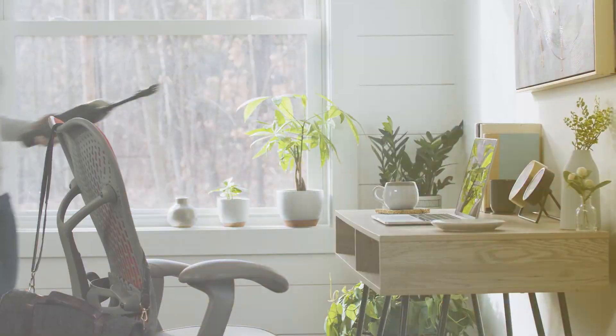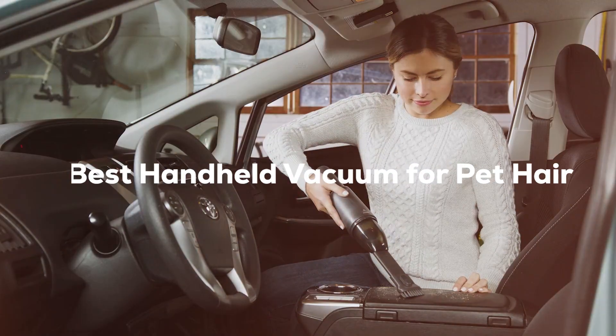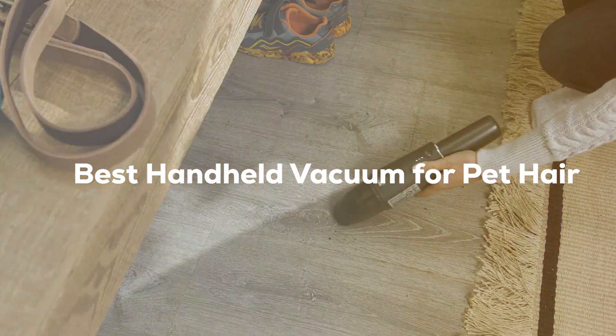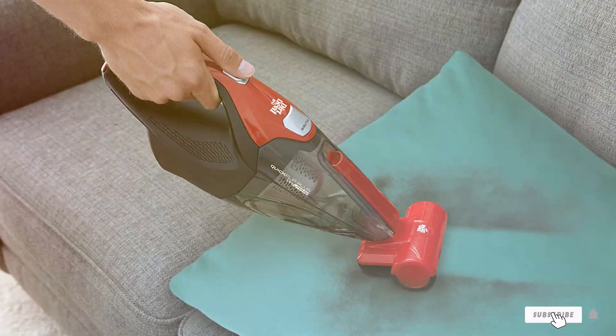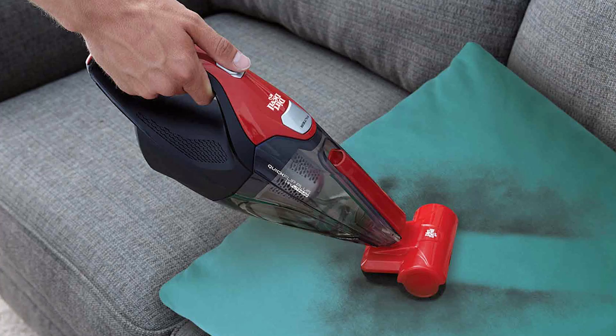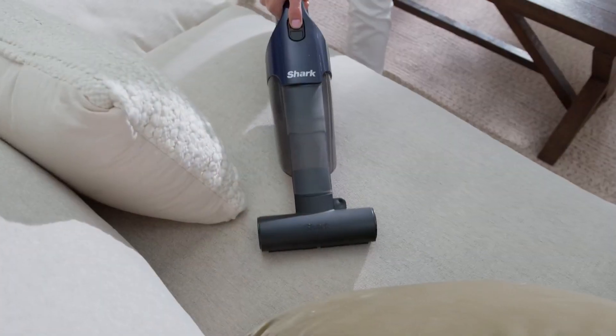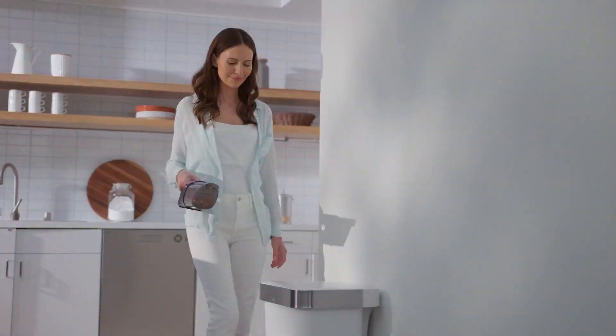Welcome back to our channel, folks. Today, we're diving into the world of pet-friendly cleaning with our top picks for the best handheld vacuums for pet hair. If you're a pet owner, you know the struggle of keeping your home fur-free. But fear not, because we've done the research and testing to bring you the ultimate list of handheld vacuums that will make pet hair a thing of the past. Stay tuned to find the perfect solution for your pet-loving household.